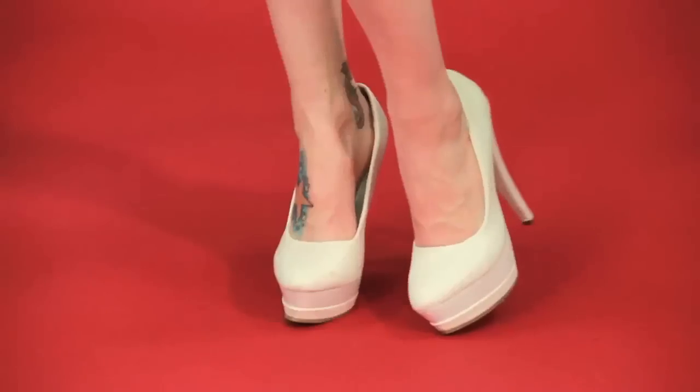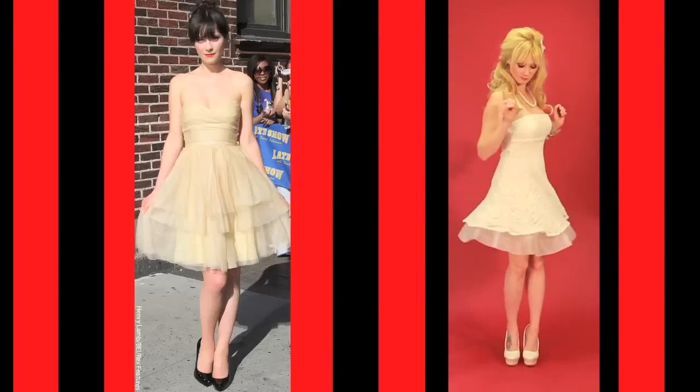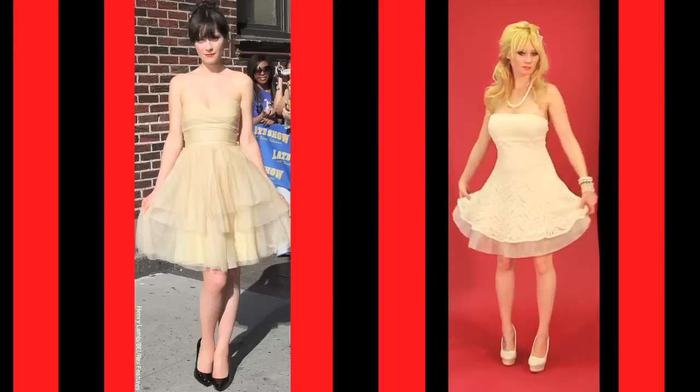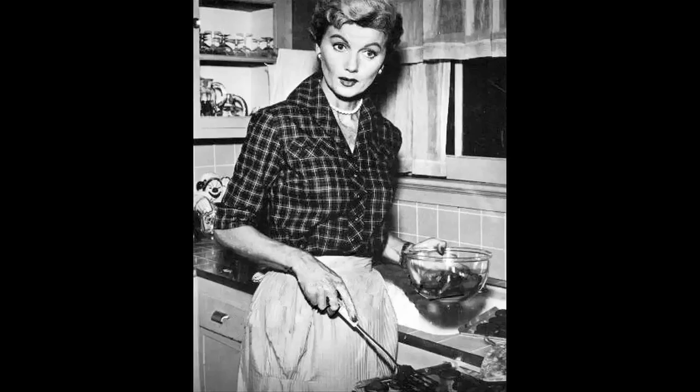I matched some cute pearls and shoes. I went ahead and paired these pearls and a white bow because I just couldn't resist — it's so June Cleaver. And her style is a little June Cleaver once in a while.